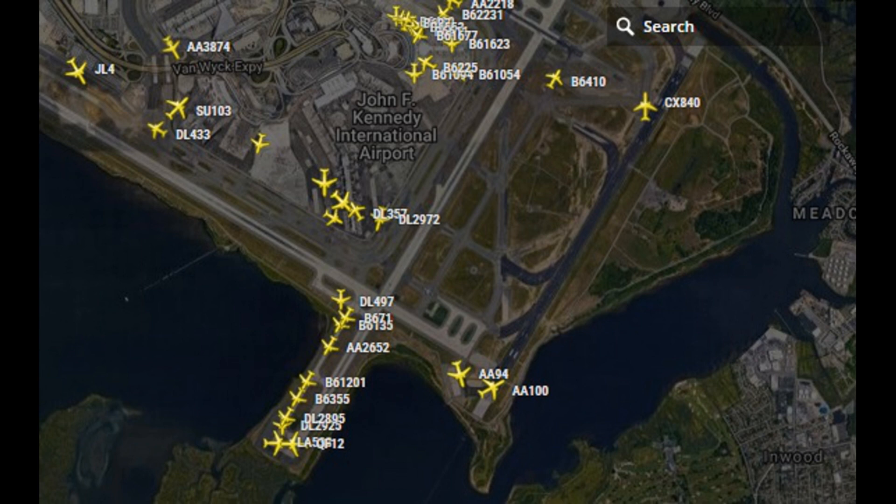JetBlue 1024, cross runway 184 left, taxi left Alpha, monitor ground. Okay, left Alpha, we're actually carrying in. Cross 184 left, JetBlue 10, PNC portal. Thank you.